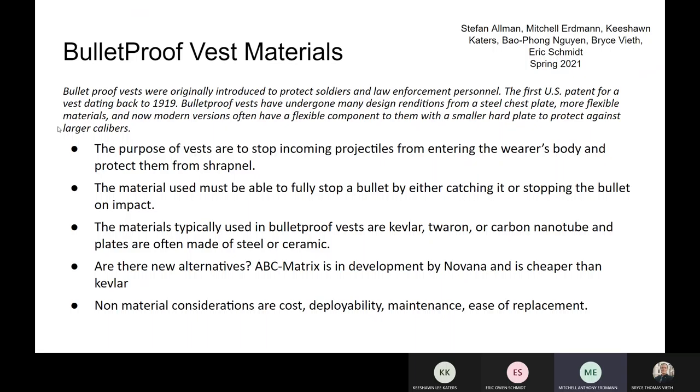Bulletproof vests have a relatively short history, and they were originally created to protect soldiers and law enforcement personnel, with the first patent dating back to 1919. Bulletproof vests have gone through many different designs, starting from steel chest plates and now have more flexible materials that are meant to catch bullets rather than actually deflect them.